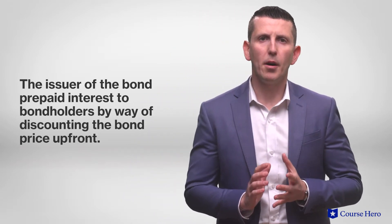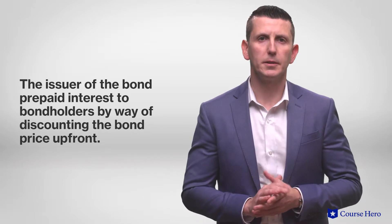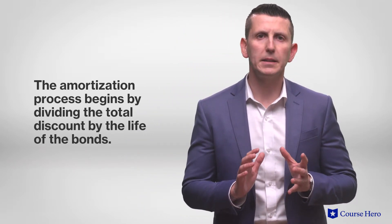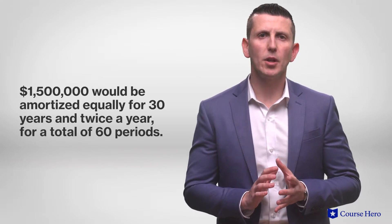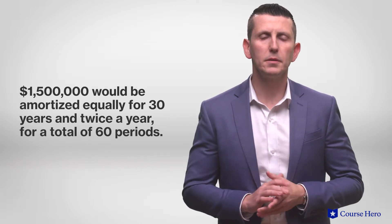Think of discount on bonds payable as prepaid interest. This is the interest the issuer of the bond prepaid to bondholders by way of discounting the bond price up front. As part of the recognition of the bond discount over time, the amortization process begins by dividing the total discount by the life of the bonds. Therefore, the $1,500,000 will be amortized equally over 30 years and twice a year, a total of 60 periods.